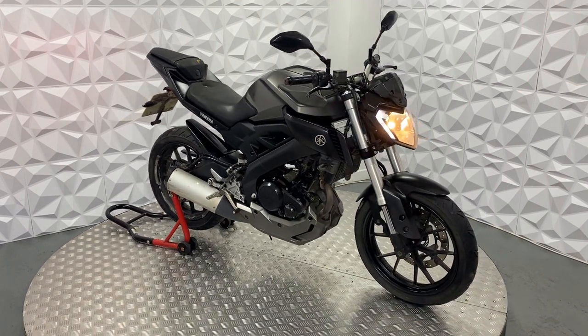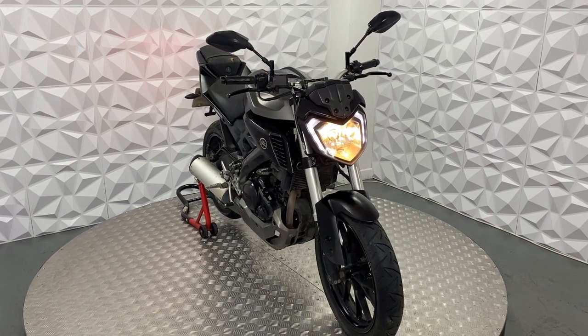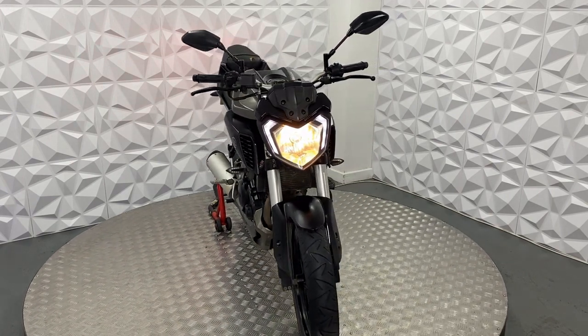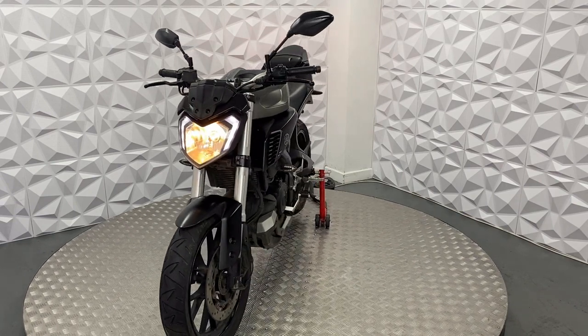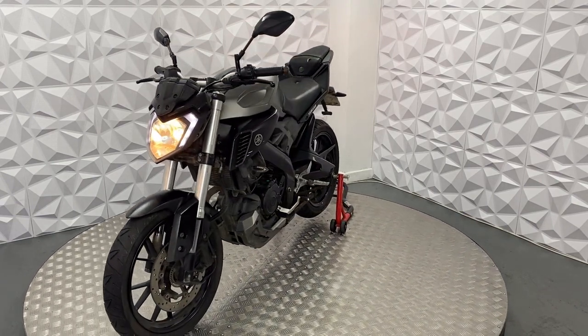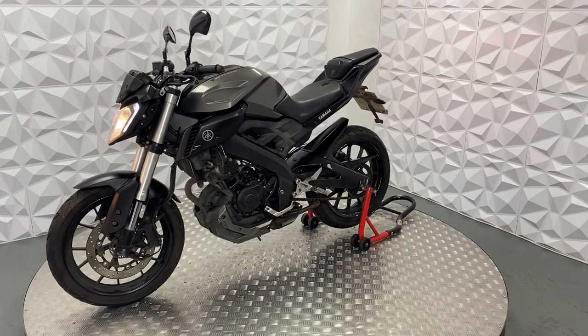Hi, here we have a 2015 MT125. I'm going to do a quick spin around video for you on the good and bad points about this bike. First off, this bike is an HPI clear bike, so it's never been categorised by the insurance or been involved in a crash.